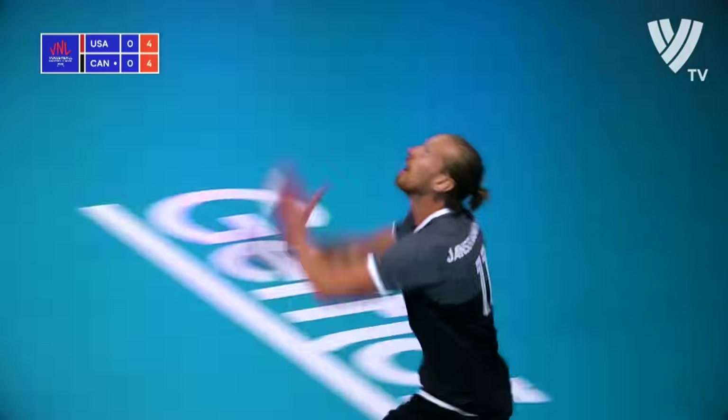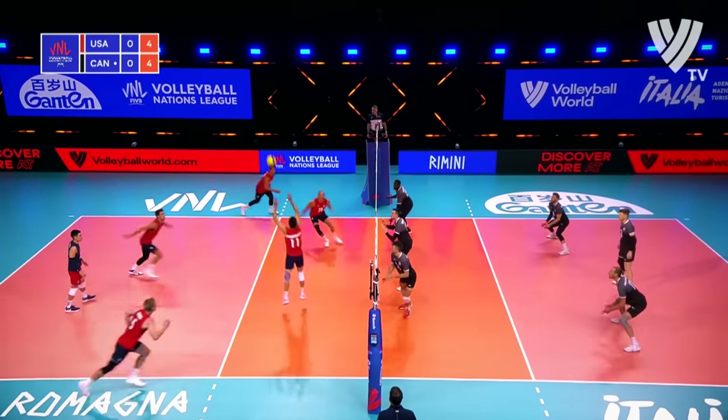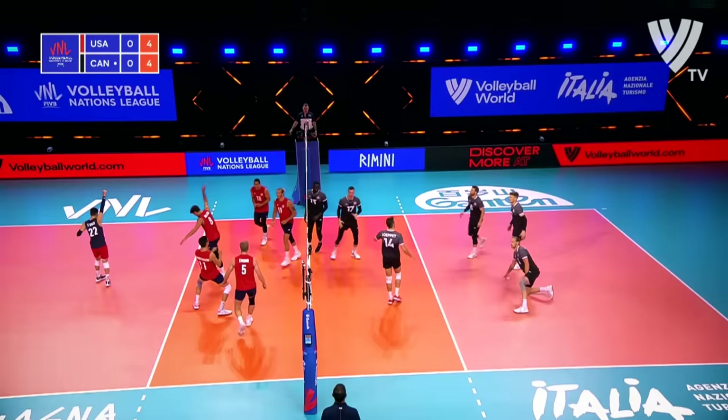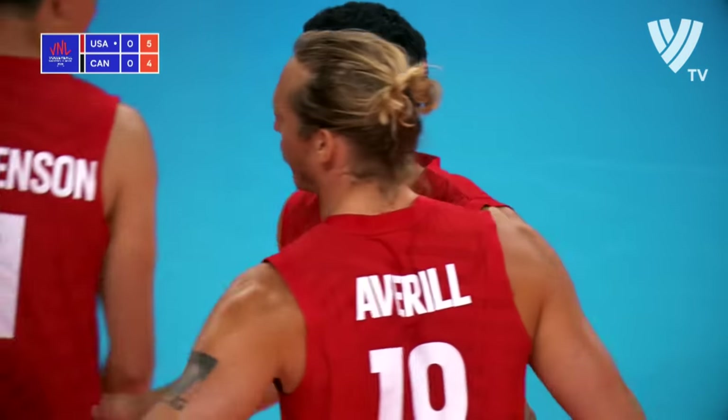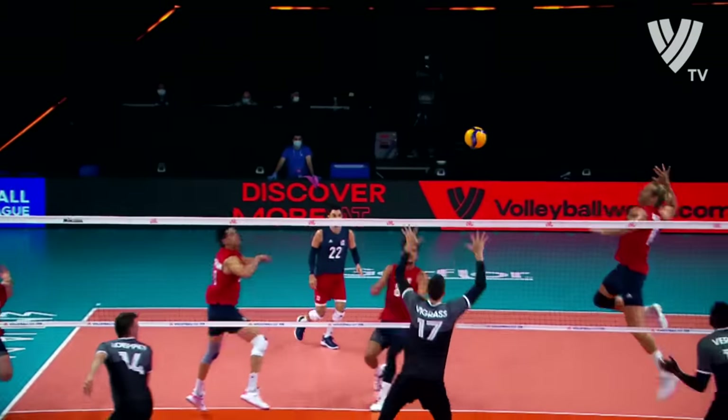I don't know if any volleyball match is JDB to Canada. Super fire! Take that! Almost through the floor. Are you kidding me right now? The ball fired in.